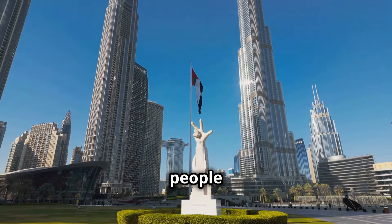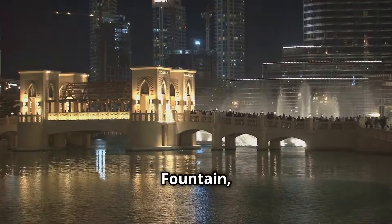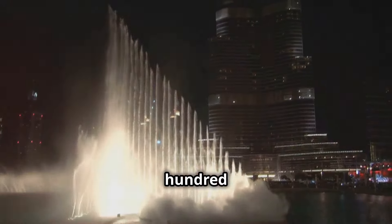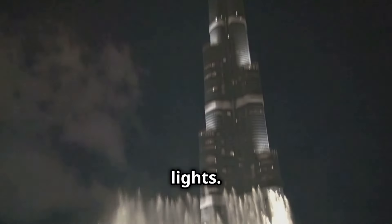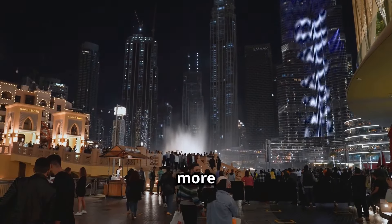Why are there not more people talking about the Dubai Fountain? Get ready for the world's largest choreographed fountain system — water jets shooting up 500 feet, synchronized to music and lights. It's a spectacle every 30 minutes. Pro tip: it looks even more epic at night.